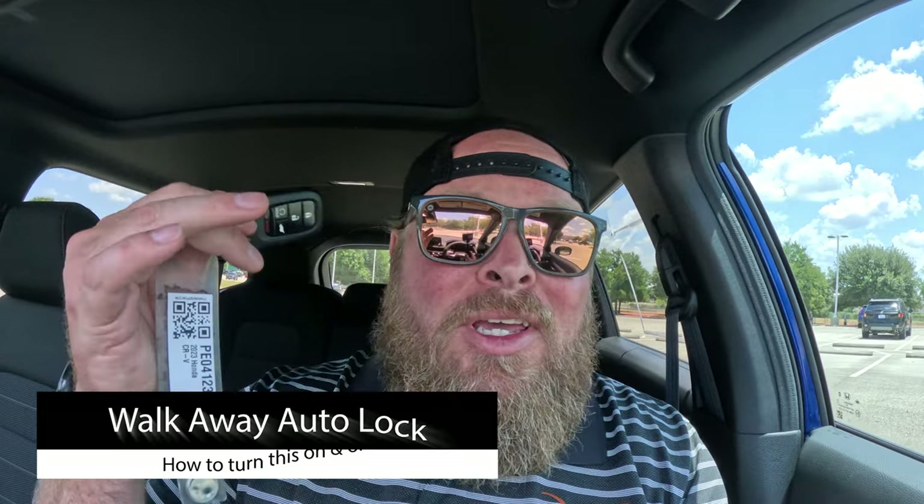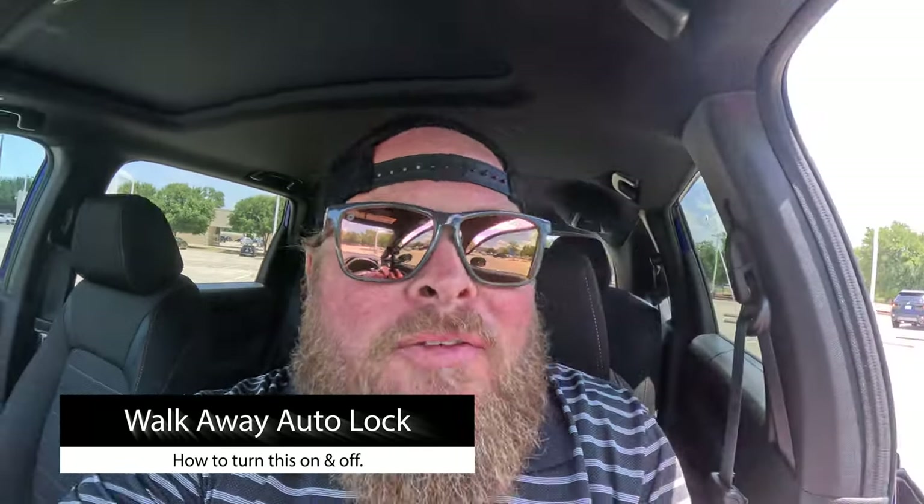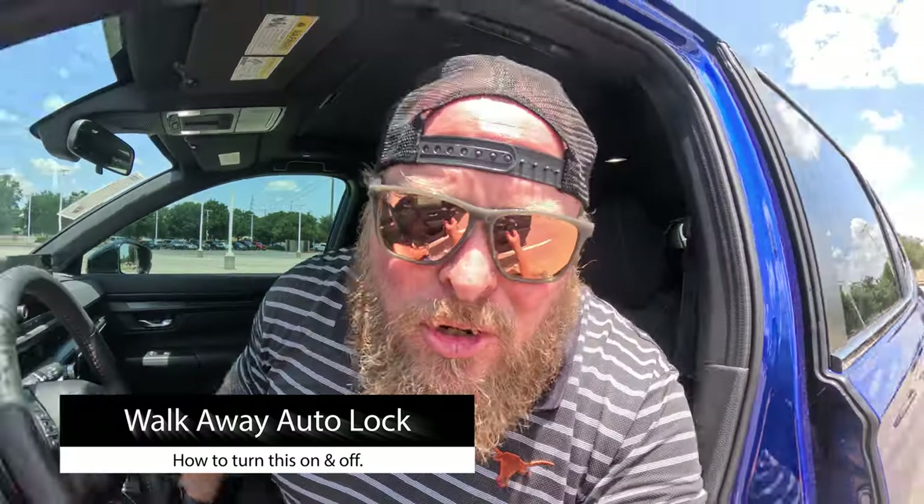If you're like me, you're hopping out of the car, heading into work or the grocery store, and halfway there you go, 'Oh my God, I don't know if I locked the doors.' What if I told you that when you get 10 feet from the car with the key in your hand, it'll automatically lock the doors for you? Let me show you how to set that up.